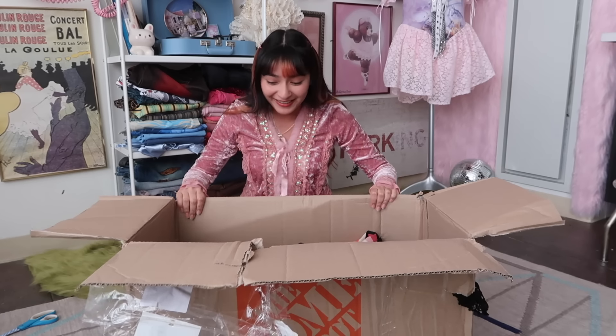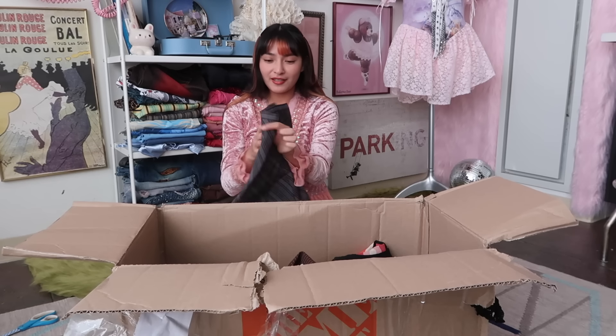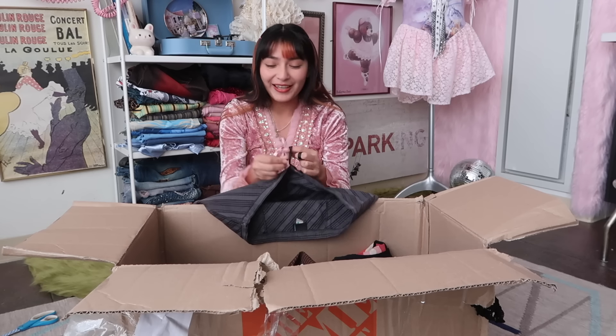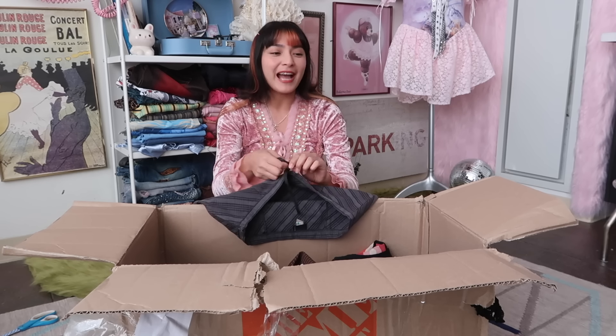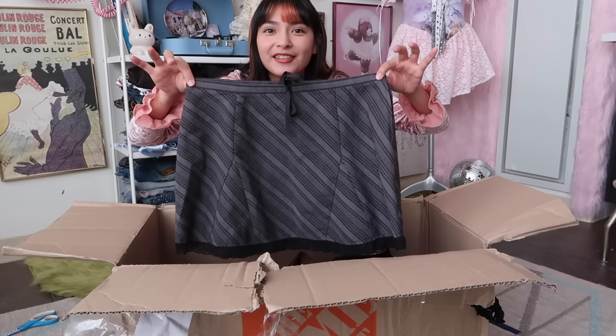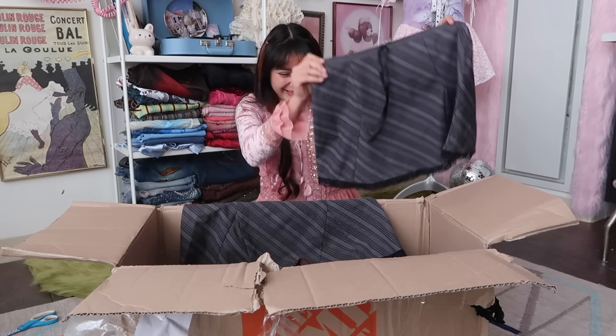Oh my gosh, guys, look at all of this freaking clothes! This is so wild — this is how I know Mia knows my style, because look at this skirt. I literally own this skirt already. We got twins here, y'all.